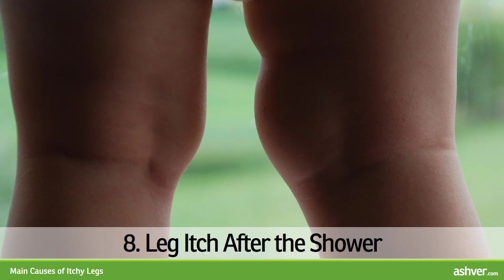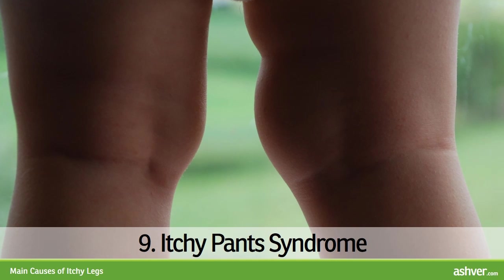8. Leg Itch After the Shower. Possible causes include frequent use of hot showers and soaps that dry the skin, cholinergic urticaria, polycythemia vera (a rare blood malignancy), and psychic reasons. 9. Itchy Pants Syndrome. This term describes leg itch after wearing new, unwashed pants or trousers. The cause may be irritant substances in unwashed fabric.